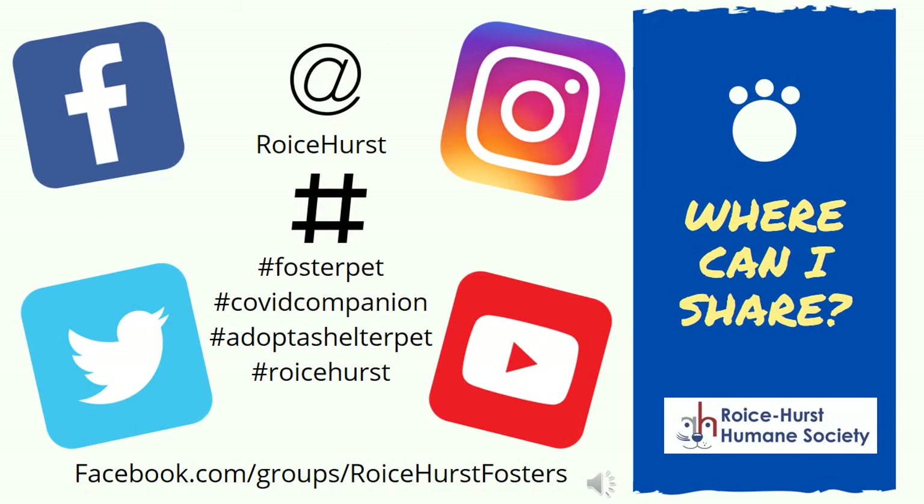Now that you've made all of these promotions, where do you share them? You can share them on Facebook, Instagram, Twitter, YouTube, or any other social media site. Please make sure to use the at symbol to tag Royce Hurst Humane Society in your post. You can also use hashtags like #fosterpet, #COVIDcompanion, #adoptashelterpet, and #Roycehurst to increase the visibility.